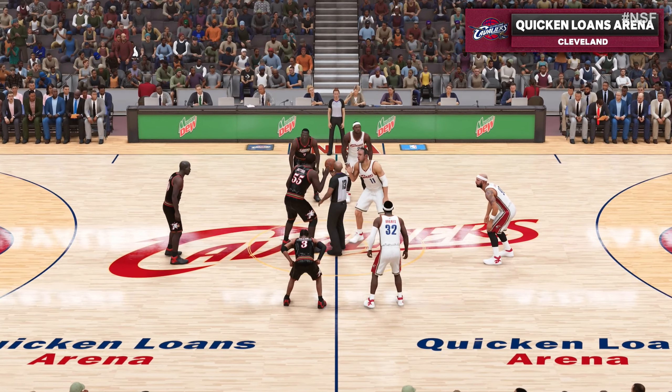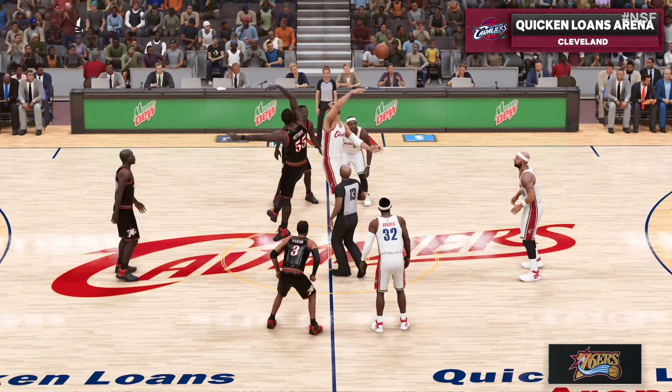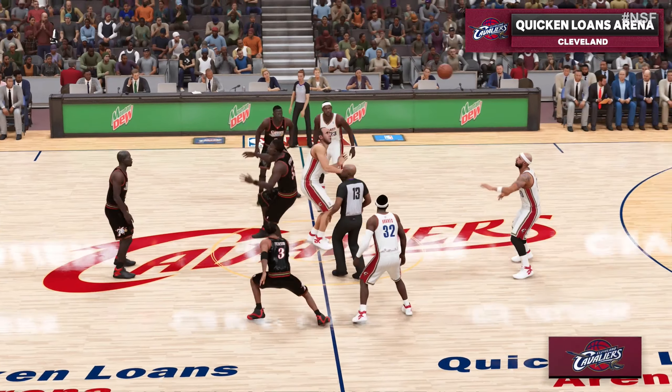Thanks for tuning in to 2K Sports. We've got some NBA action coming up for you. Hi, everyone. I'm Brian Anderson.